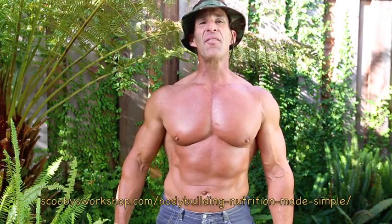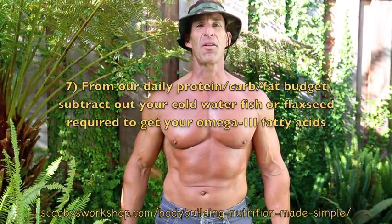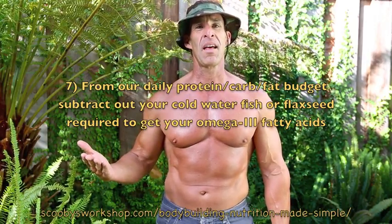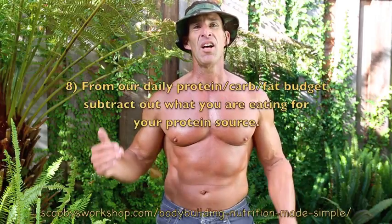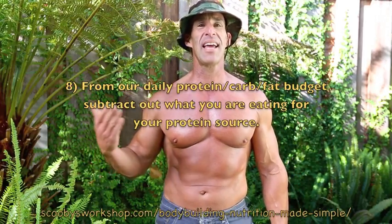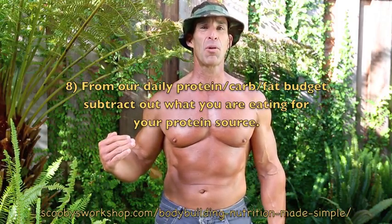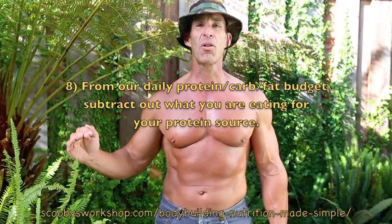Next, add a food to get omega-3 fatty acids. These are really important for gaining muscle as well as for cardiovascular health — typically that's going to be from a cold water fish. Next, obviously, is protein. There's going to be some protein already in the other items we've added, so subtract that out and add your main protein source for the rest. It can be beef, chicken, whatever. Total everything up to make sure you stay within your budget.